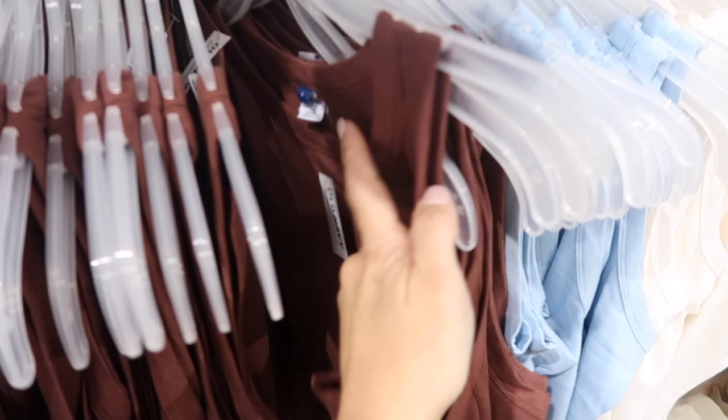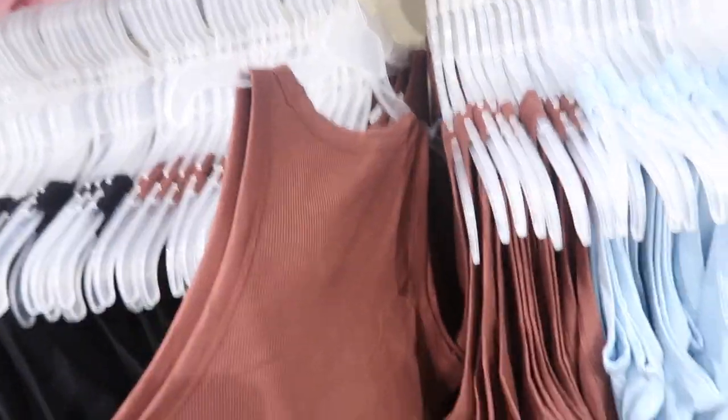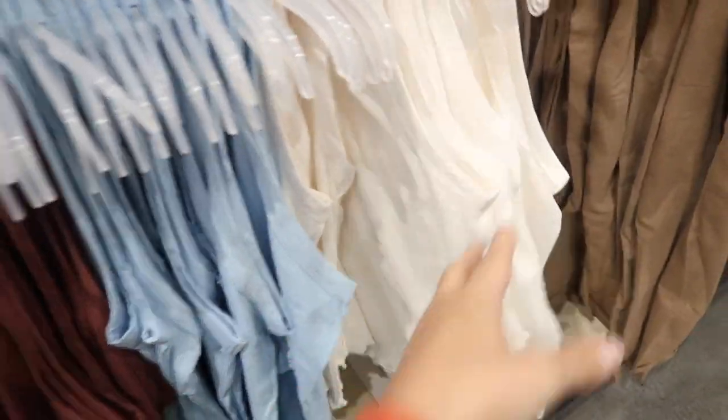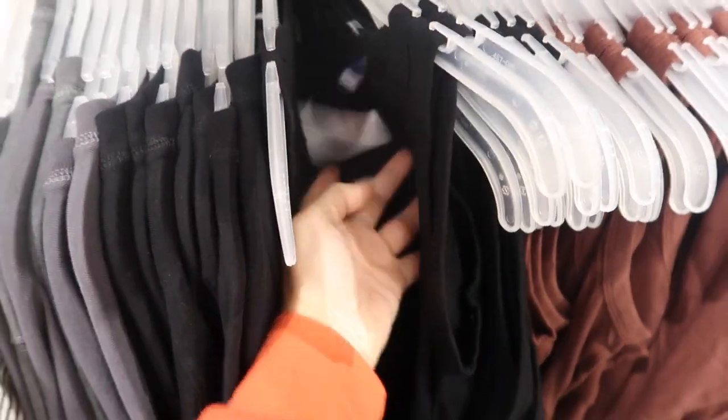Here's a new high neck tee — it has a high neck, is sleeveless, has a really nice ribbed fabric with lettuce trim and a full back. Comes in brown, blue, ivory, and black. They are $14.99.